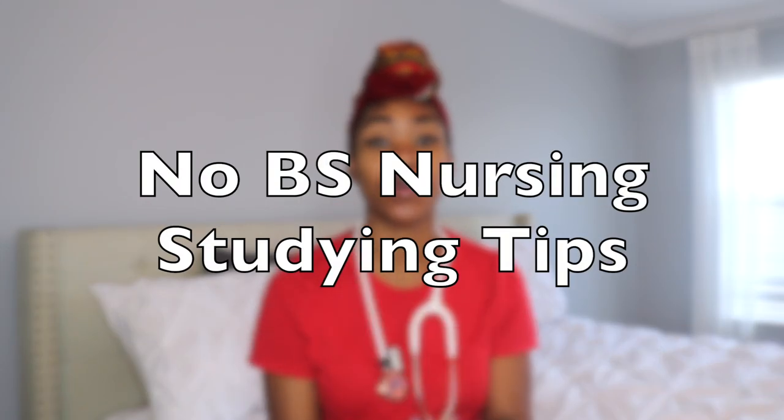Hey beautiful people, it's your girl Frankie here, and today is a long-awaited video about my studying tips for nursing school.